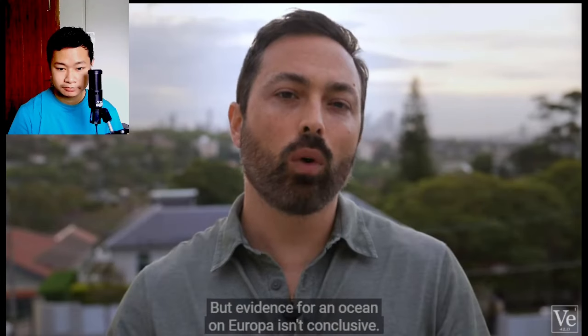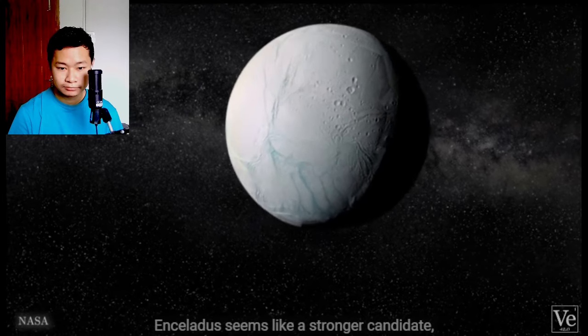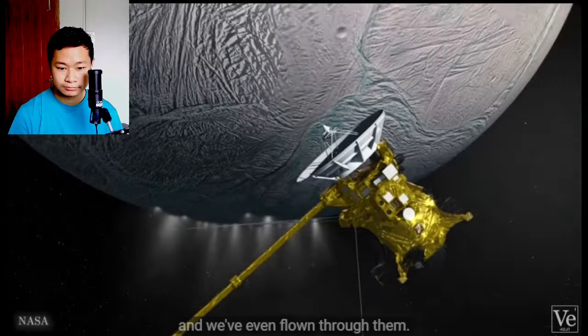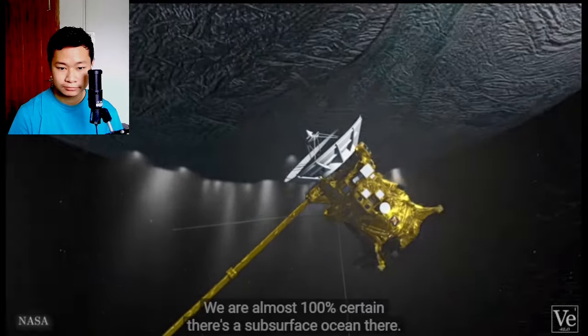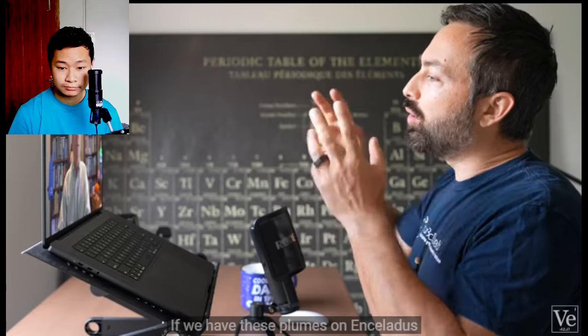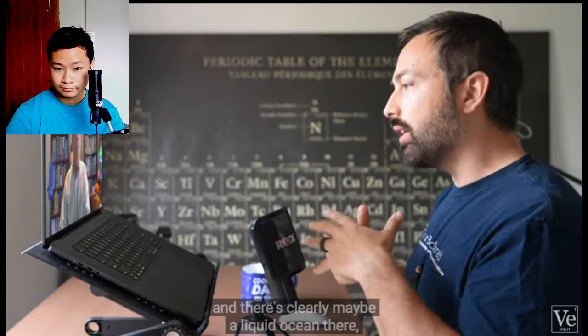But evidence for an ocean on Europa isn't conclusive. Enceladus seems like a stronger candidate — we have actual images of its plumes, and we've even flown through them. We are almost 100% certain there's a subsurface ocean there. If we have these plumes on Enceladus and there's clearly maybe a liquid ocean there, why does Europa have your attention more than Enceladus? Is there something that draws you?